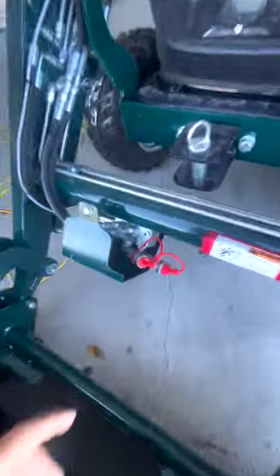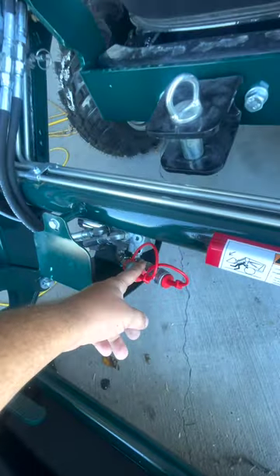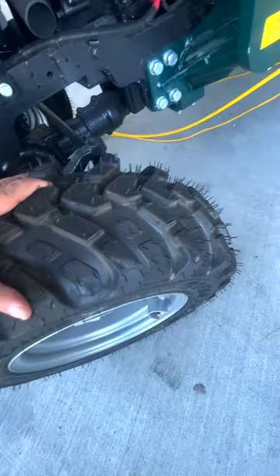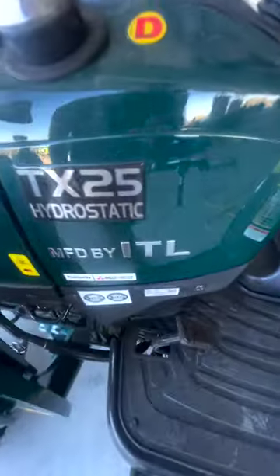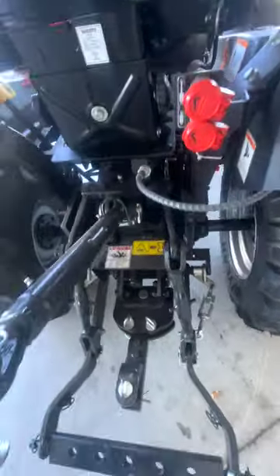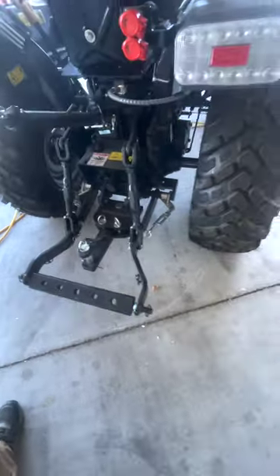We've got third function hydraulics on the front, which is unique. A really nice R14 tire. It's a hydrostatic 25-horsepower tractor and it's got one rear remote.